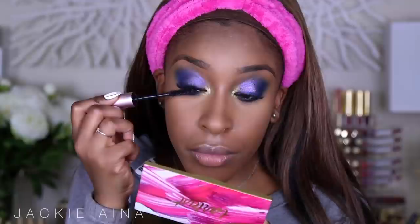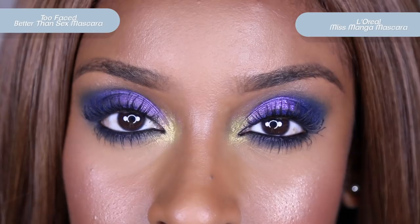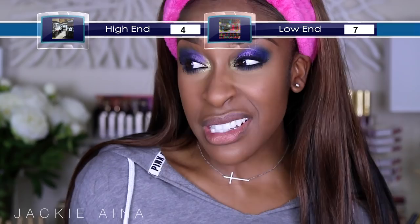It's mascara time. Too Faced Better Than Sex or L'Oreal Ms. Manga — this is going to piss some people off. Better Than Sex is my favorite mascara, but Ms. Manga is a favorite too. Better Than Sex is my all-time favorite mascara, and while I don't think anything on the market really compares to it, I truly believe you can get just as good mascaras from the drugstore. I'm going to say both. There are a few mascaras so unique that you have to buy them to get that look, but everybody's lashes are different.